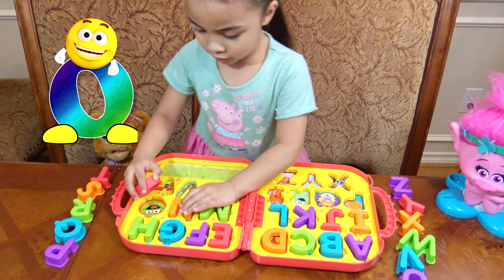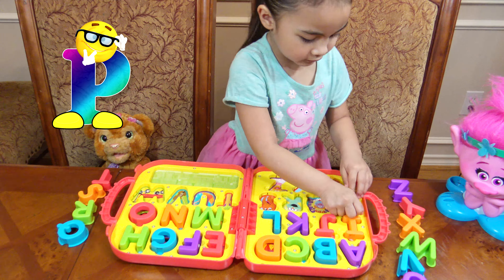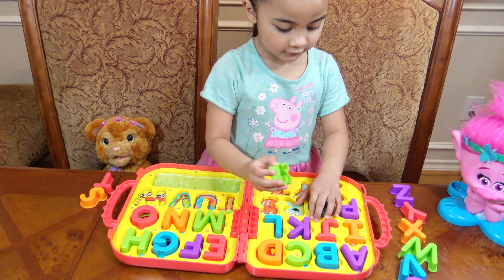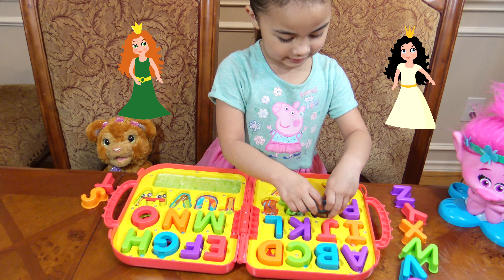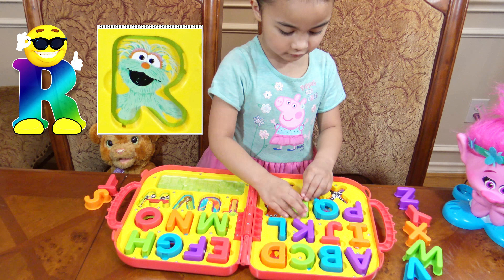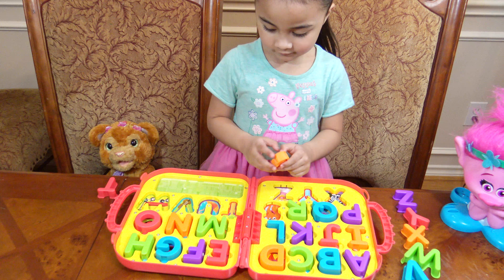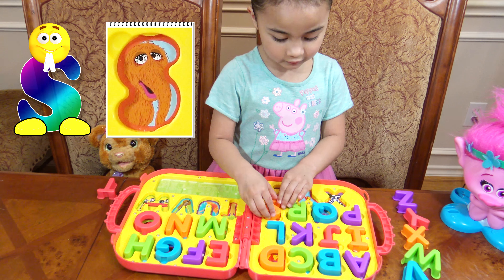O is for Oscar. P is for pumpkins. Q is for Queen. R is for Rosita. S is for... S is for Snuffleupagus.